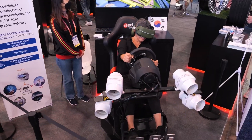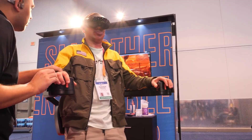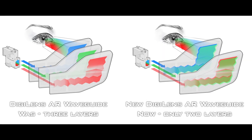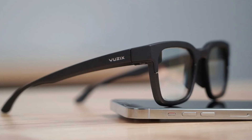CES 2023 just wrapped up a few weeks ago and it was packed with exciting new developments in the world of XR. Today we're diving into the latest waveguide technology for AR glasses. This next-gen technology promises to make AR glasses more sleek and natural looking than ever before.